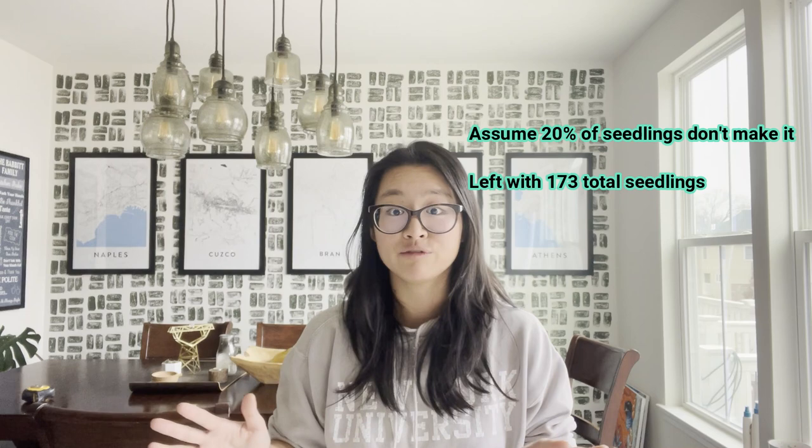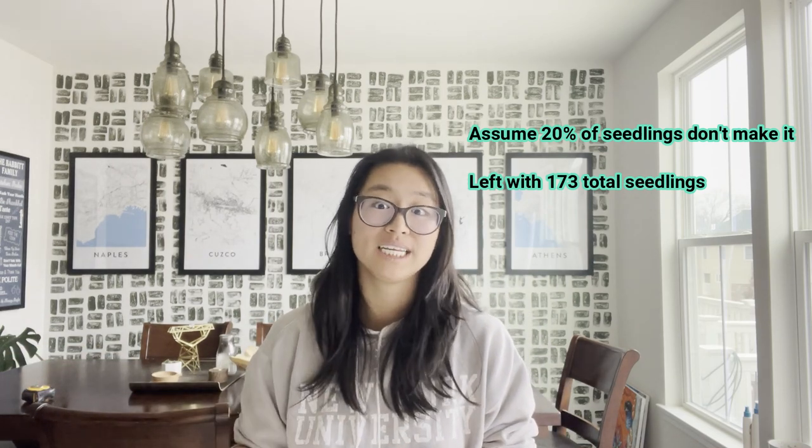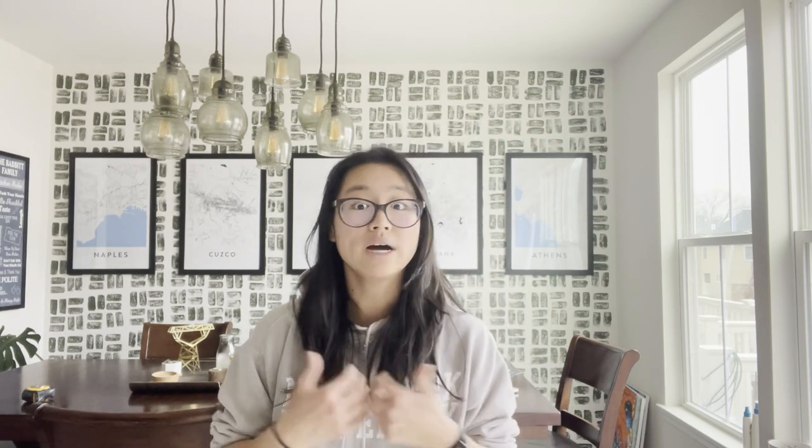Let's give a very conservative buffer of 20% not making it at transplant. So 80% of 216 gets you to about 173 plants. For $57, I'm going to have 173 snapdragons blooming and producing for me. How many stems will each produce? Conservatively, I expect to get five stems off of each snapdragon plant.